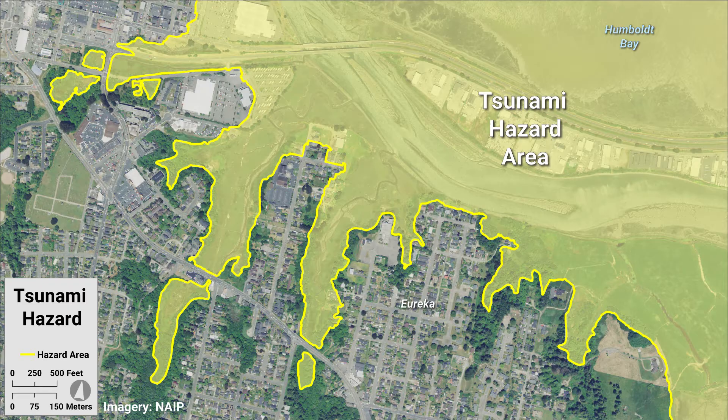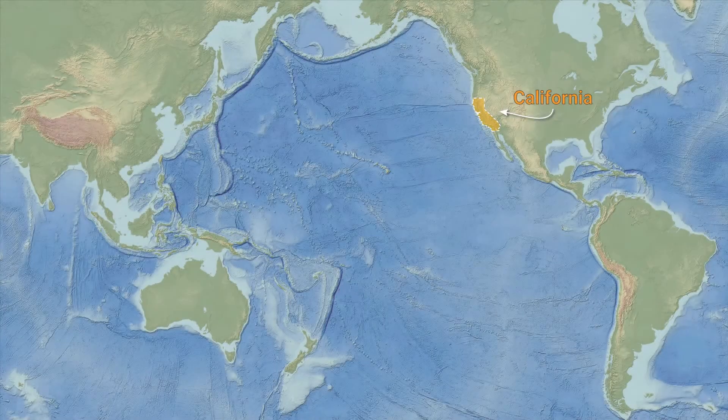Created by the California Geological Survey, part of the Department of Conservation, tsunami hazard area maps show where tsunami science suggests that tsunami waves may flood on land. These maps are based on a suite of very large and realistic tsunami scenarios and identify places where people in coastal communities should evacuate from during future large tsunami events.